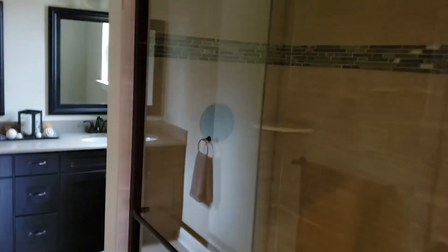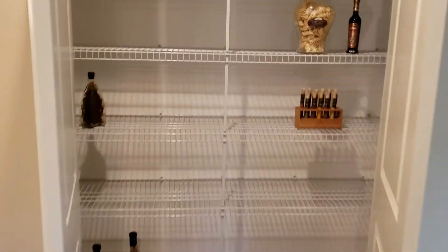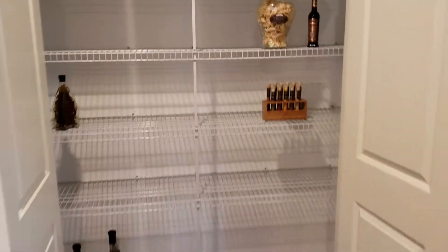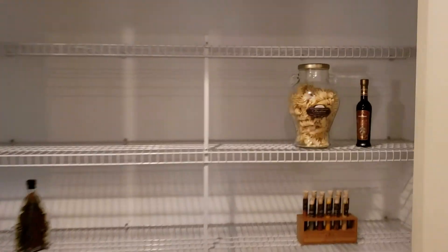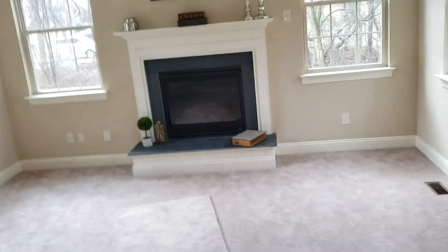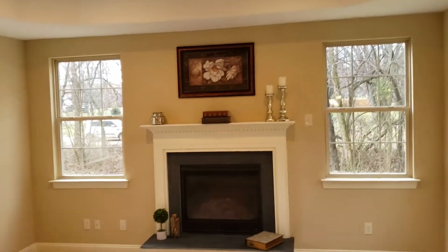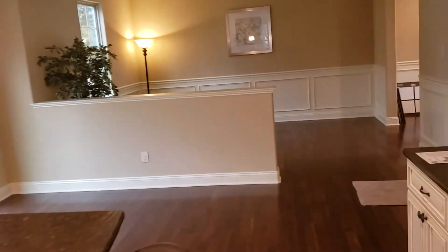All right, I forgot to show you the closet for the kitchen — one of the closets for the kitchen. Here we go, okay. Remember, it's good lights over here in this hallway.